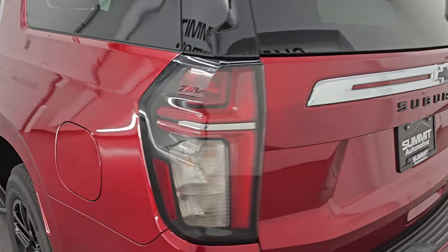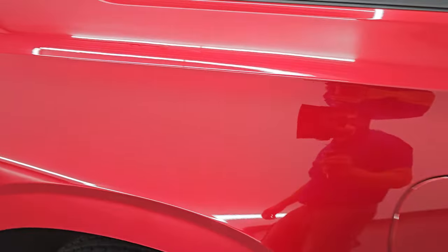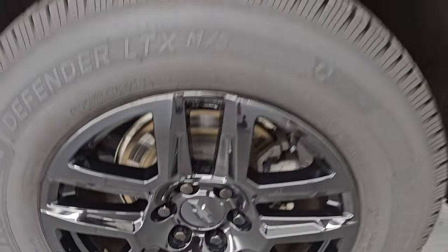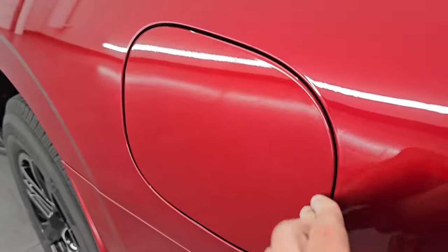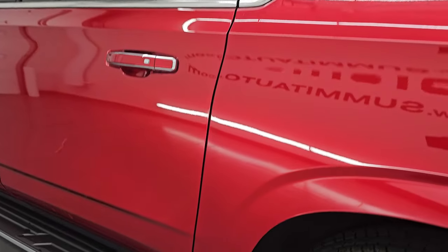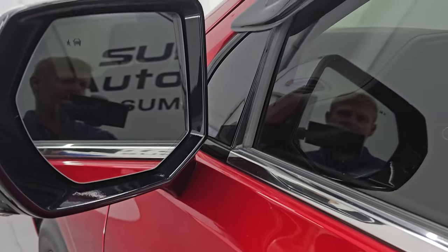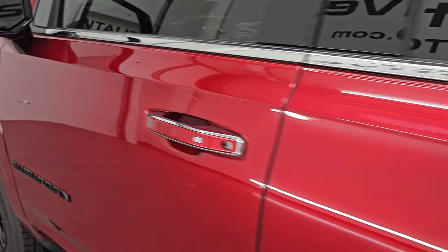Coming around to the driver's side — just as clean as that passenger side, no dents or dings or scuffs on the rear quarter. It does have the capless fuel fill, which is a really nice feature — never get gas on your hands again. No dents, no dings, no scuffs, no scrapes down the rest of the side. It does have the heated power mirrors, blind spot monitoring, built-in directional signals. This one does have the 360 camera — we'll check that out in just a second.